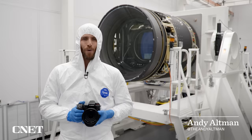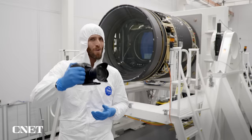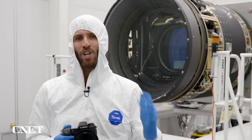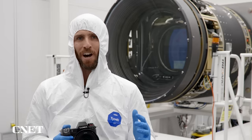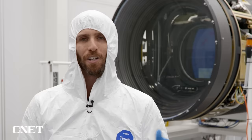I'm in a clean room right now in Northern California with the world's largest digital camera. This camera right here cost about $6,000. This one behind me — $168 million. And we're getting an incredibly rare look inside because the lens cap is off, so we can see all the instruments and all the sensors.